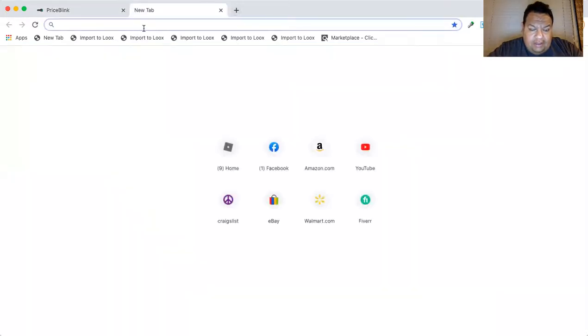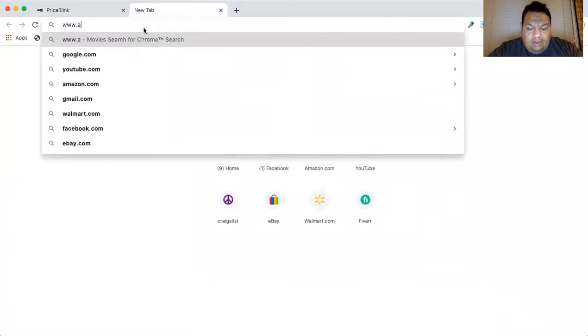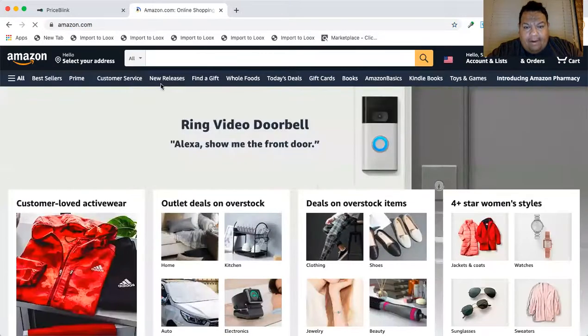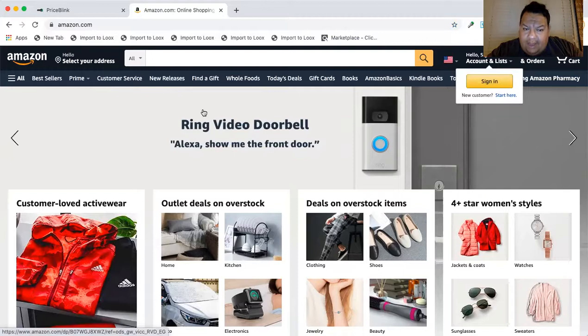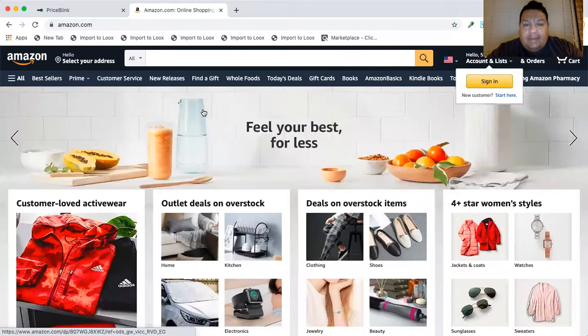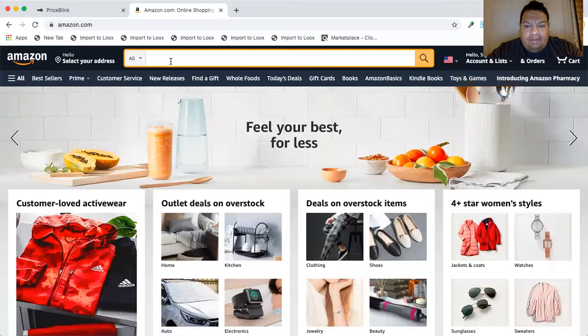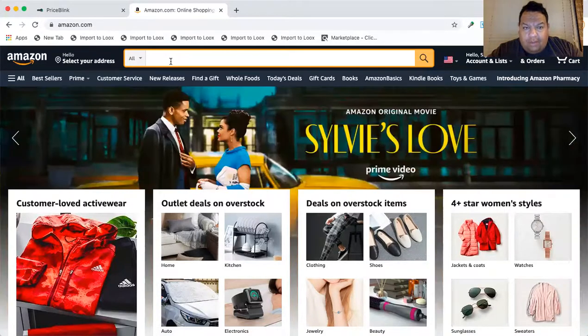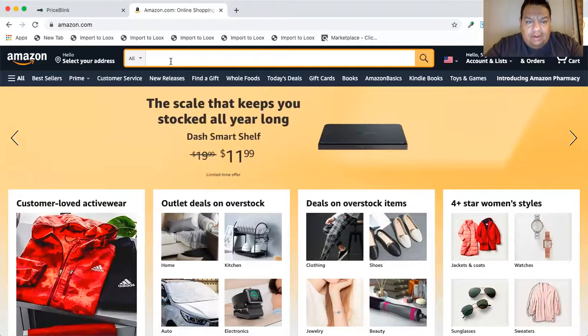I already downloaded it for you guys so it's already in here. I'm going to show you how it works. I love providing you guys with the best content — just know as my videos progress, the video quality will progress too. I'm obsessed with what I'm doing so it's going to be more entertaining. Let's type in a search.